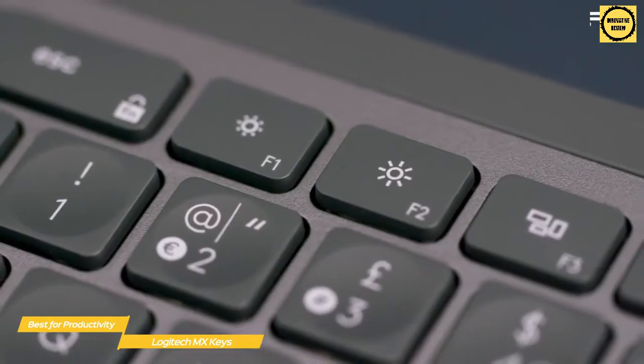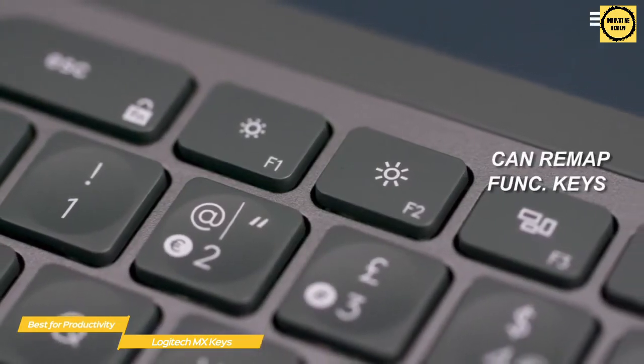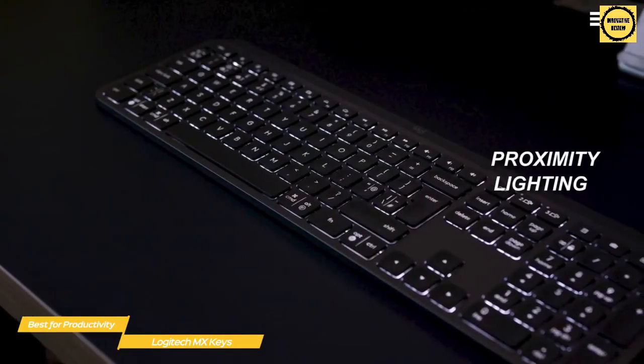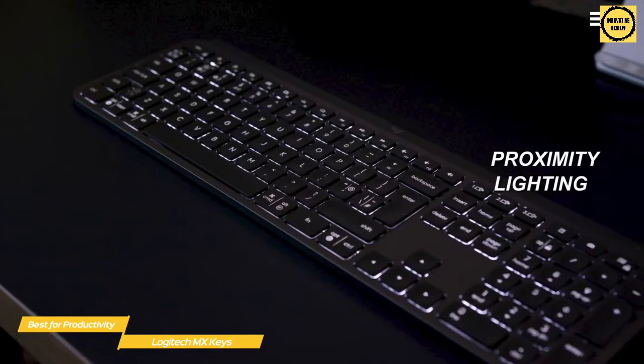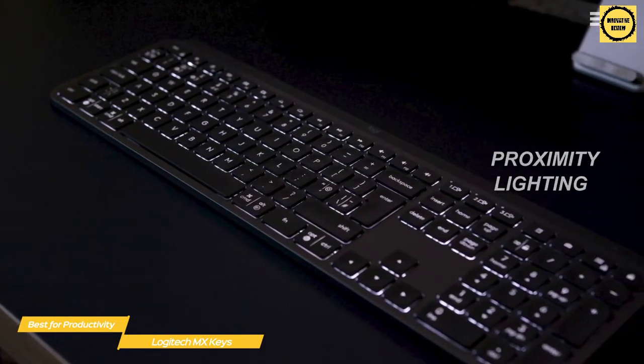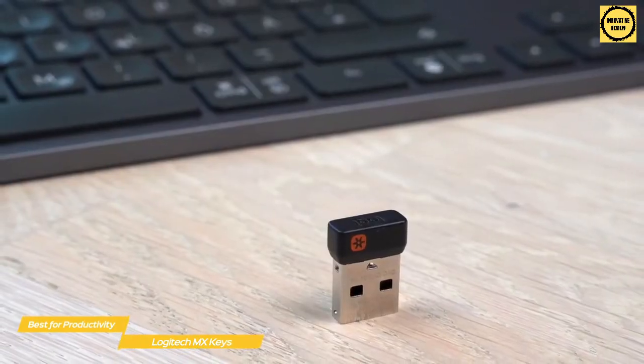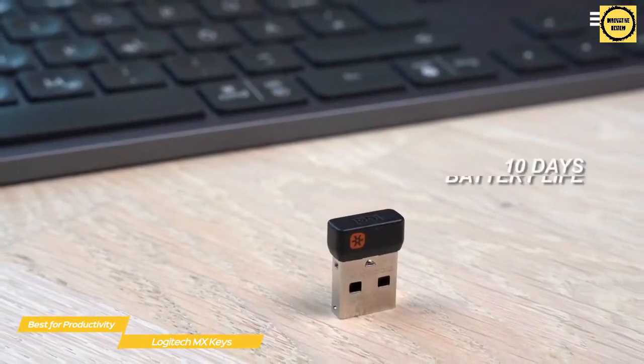If you're a power user, Logitech's options software will let you remap all the function and media keys. It also has a proximity feature that illuminates the keys when your hands are detected at the keyboard and fades when you move them away. It may seem a bit gimmicky on the surface, but it actually does help conserve battery power, which can last up to 10 days.